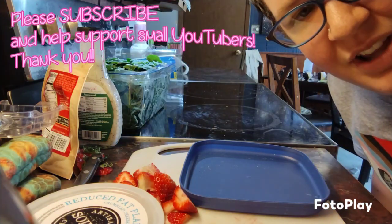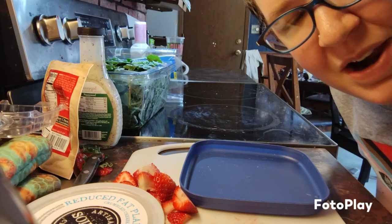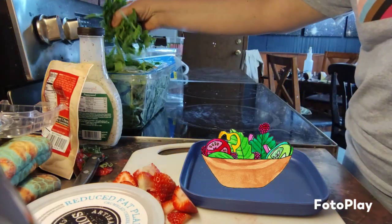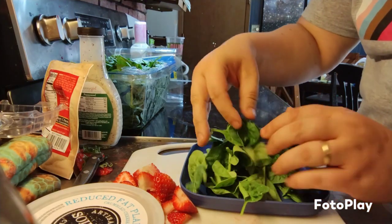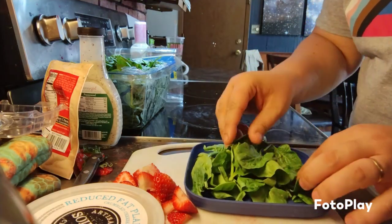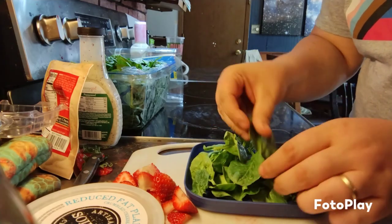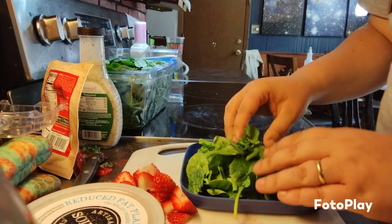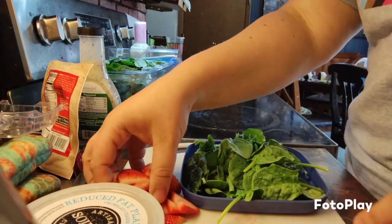Oh hello! Today for lunch I am going to be making a berry salad. First I have some spinach — you can also just use regular salad mix with lettuce or romaine.